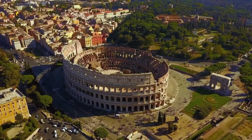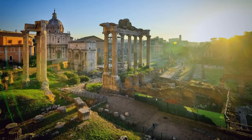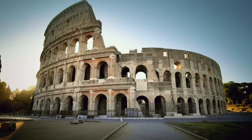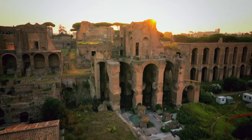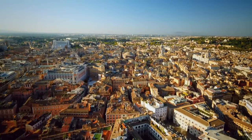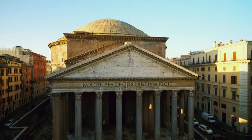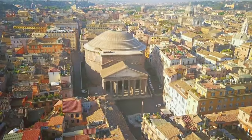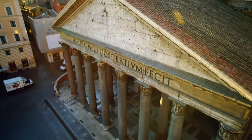Rome, the capital of one of the greatest empires in history. Its ancient roots are evident throughout the city. Every structure is a vital clue to the mysterious world of the ancient Romans. Right at the heart of the city stands the best preserved Roman monument in the world, the Pantheon. Surviving for 2,000 years, it's a miracle of engineering.